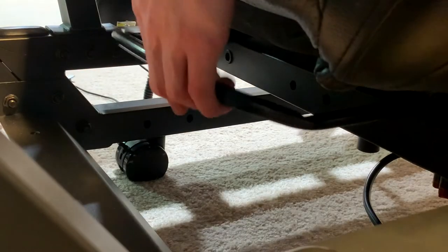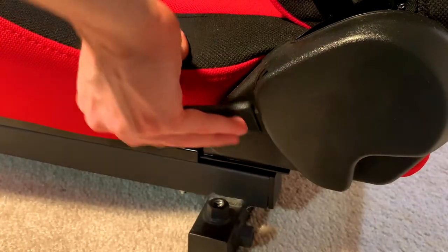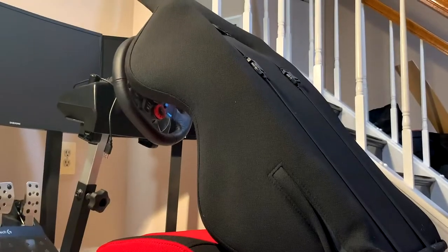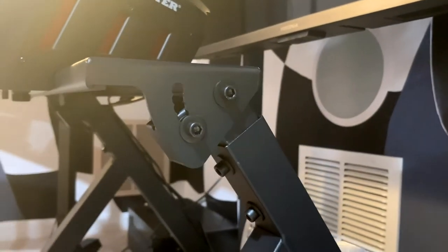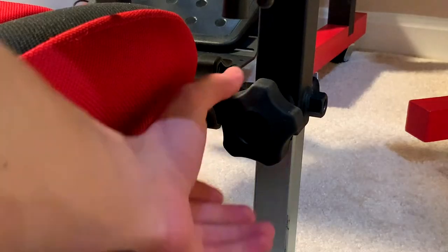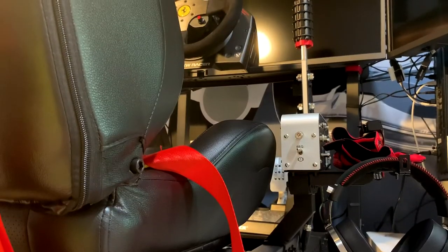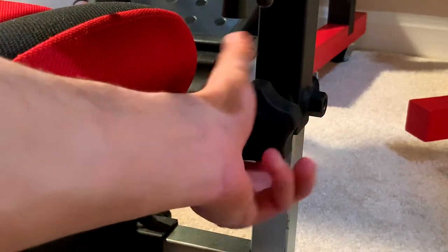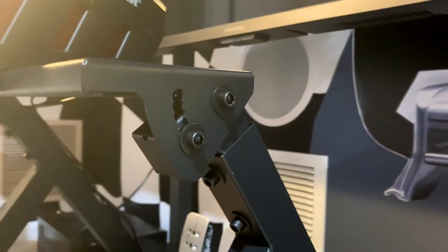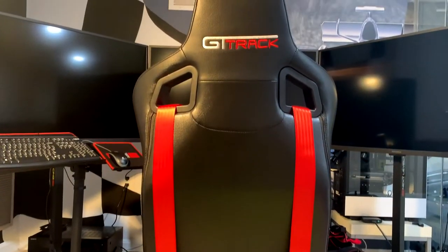Both of these cockpits are adjustable in nearly any way you could imagine. In both, you can adjust the seat forward and backward, adjust the distance of the pedal tray, and the height of the steering wheel, among other things. The main difference I noticed was that in the GT Track you can adjust the pivot of the pedal tray, whereas in the Open Wheeler you can't. However, in the Open Wheeler you can adjust the height of the shifter arm, whereas in the GT Track you can't. The shifter arm can be mounted on either the left or right hand side of both cockpits. The Open Wheeler adjusts by loosening and tightening rubber knobs, whereas the GT Track uses bolts. In essence, both are extremely adjustable, so there isn't necessarily a clear winner here.